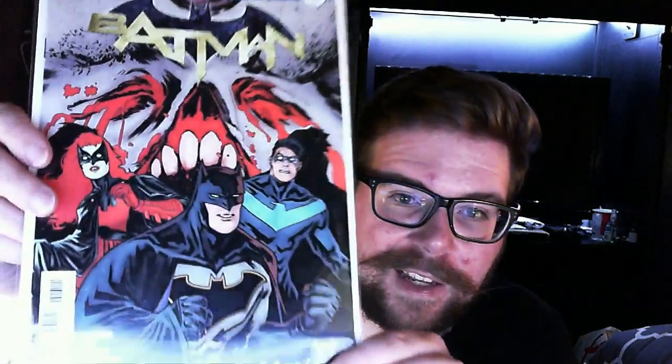I picked up Batman number seven. I didn't really like this cover — the normal covers have been really good, but Batman's face here looks like he got stung by a bee. They all look fat-faced. The Tim Sale variant wasn't any better, so I didn't pick up the variant, but I did pick up two copies of Batman. I hope the rest of the covers aren't like that.